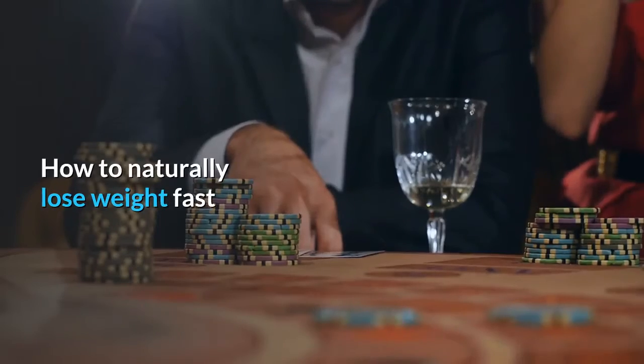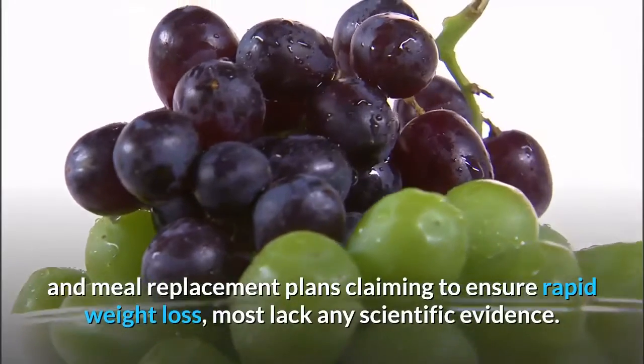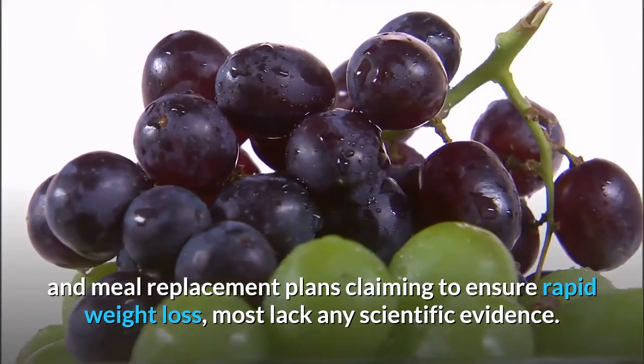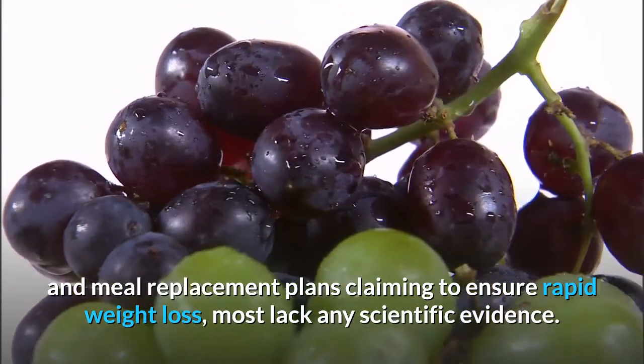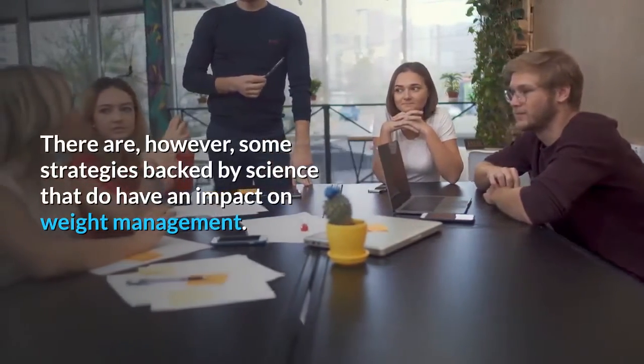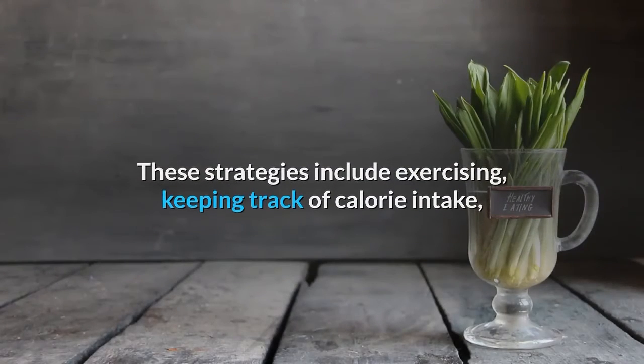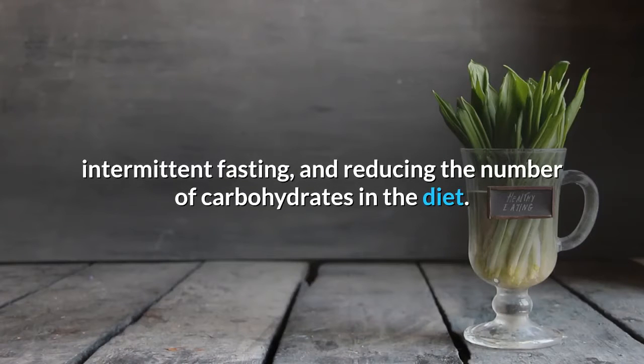How to Naturally Lose Weight Fast. While there are endless diets, supplements, and meal replacement plans claiming to ensure rapid weight loss, most lack any scientific evidence. There are, however, some strategies backed by science that do have an impact on weight management. These strategies include exercising, keeping track of calorie intake, intermittent fasting, and reducing the number of carbohydrates in the diet.